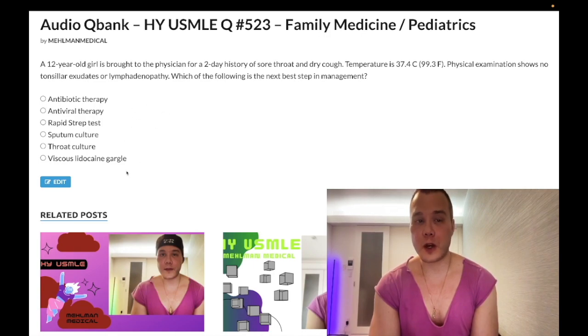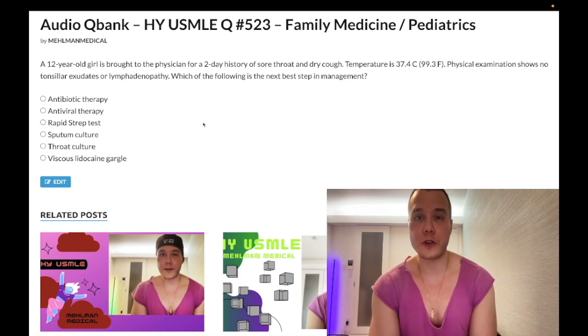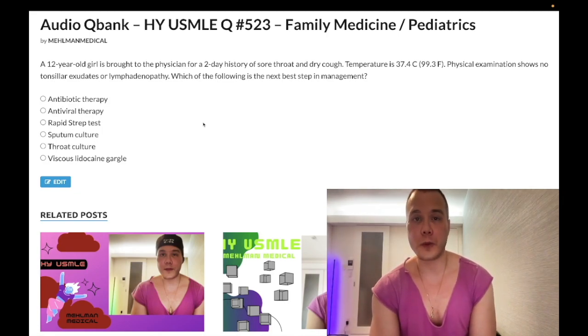This stuff can actually be annoying and confusing when you're first learning it, but this is bread and butter and past level. Please subscribe to my channel — I really appreciate it. Give the video a like. Find me on Instagram at Mehlman_Medical, M-E-H-L-M-A-N underscore medical. Links down below. Find me on Telegram — links to the Telegram group and channel are down below.